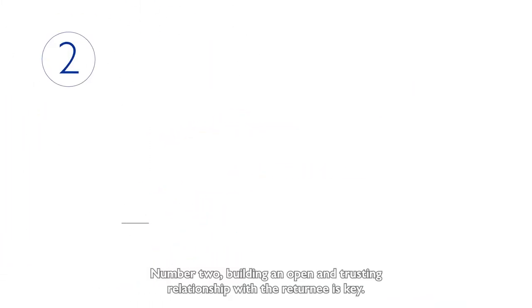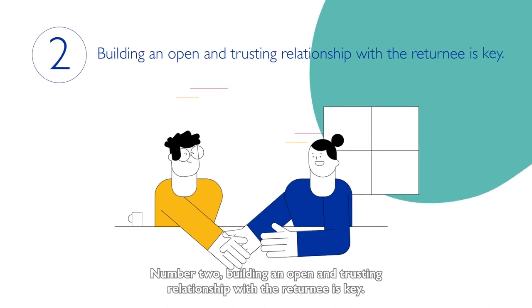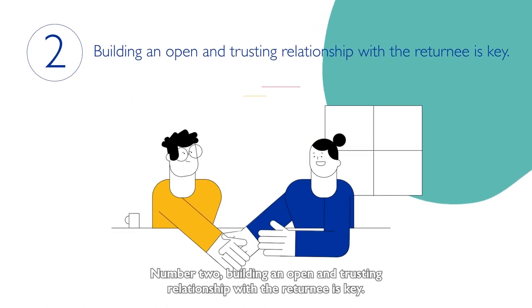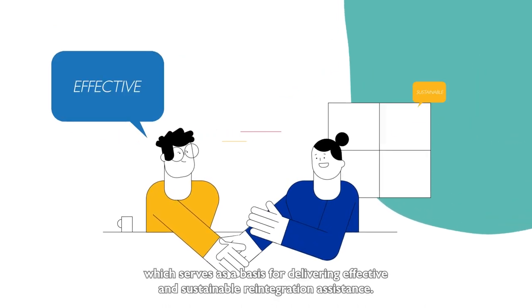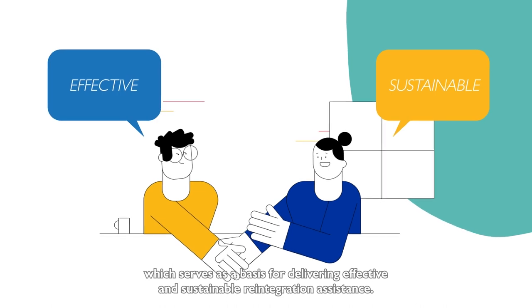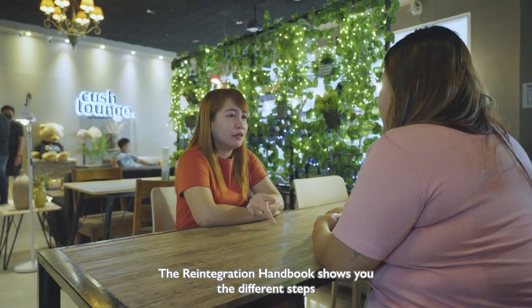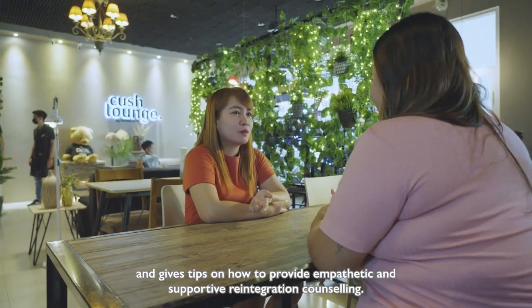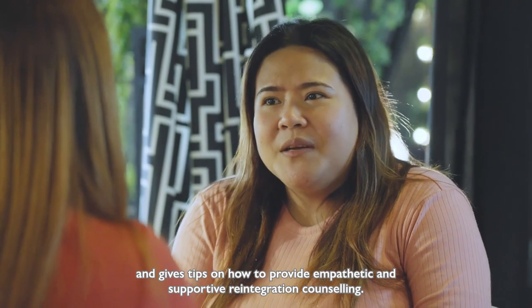Number two. Building an open and trusting relationship with a returnee is key. Counseling is a great way of doing this, which serves as a basis for delivering effective and sustainable reintegration assistance. The reintegration handbook shows you the different steps and gives tips on how to provide empathetic and supportive reintegration counseling.